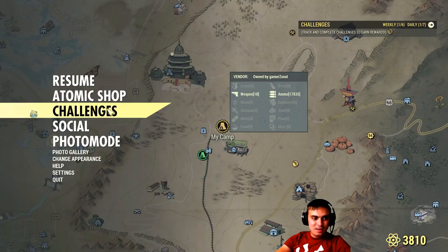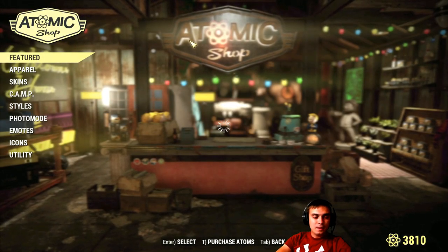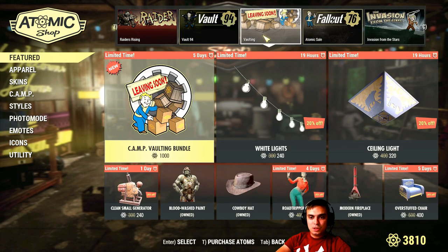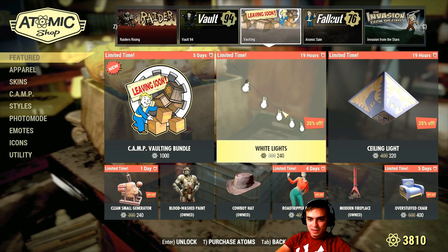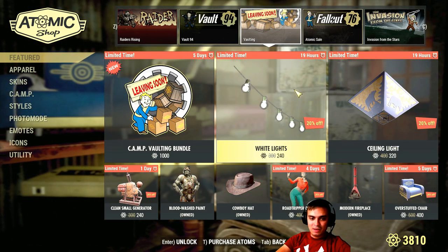Let's navigate to the atom shop. There we go. Alright, so we have two items leaving the vault today, which are the white lights and the ceiling light. So both of them with the 20% discount are leaving today.